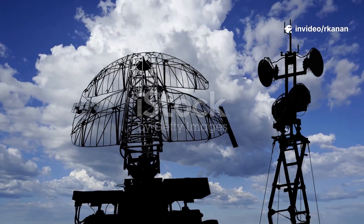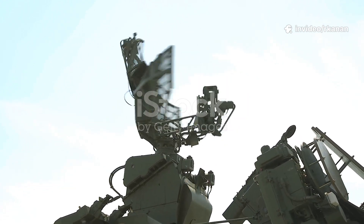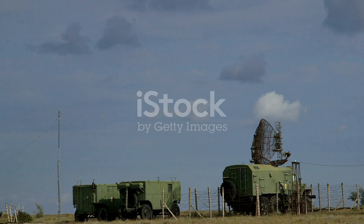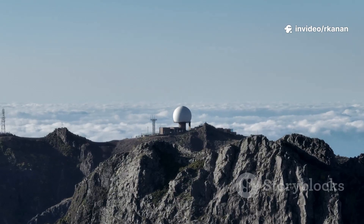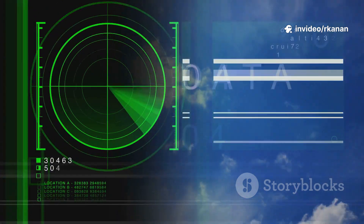Radar. It's the invisible sentry that shaped the modern battlefield, and its story is as much about innovation as it is about survival. Today I'm taking you on a lightning-fast journey through the evolution of air defense radars, from their secretive World War II origins to the high-tech guardians watching our skies right now.